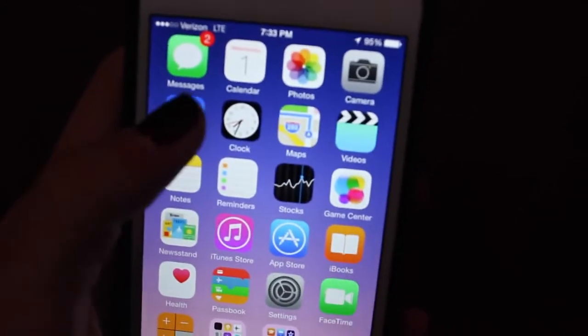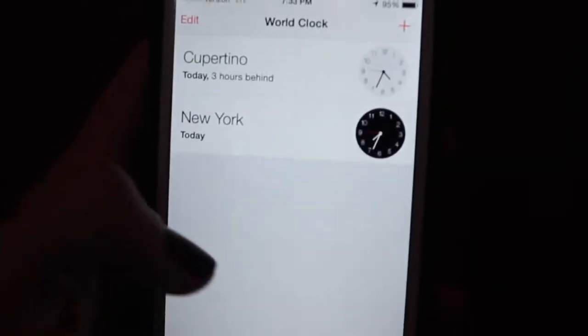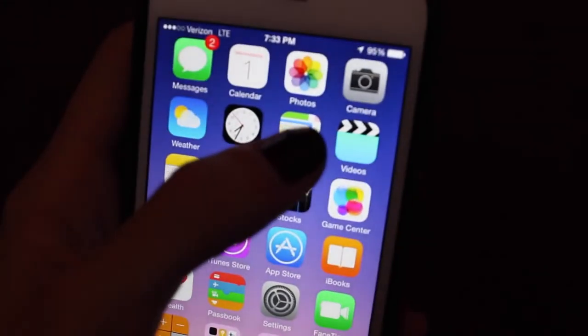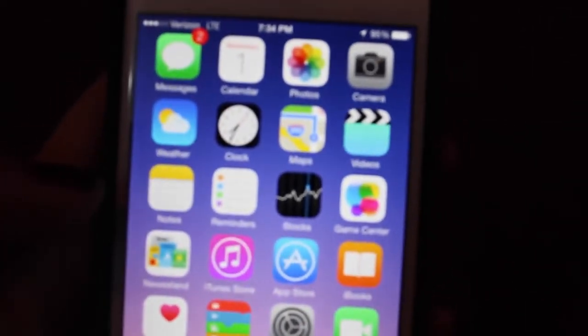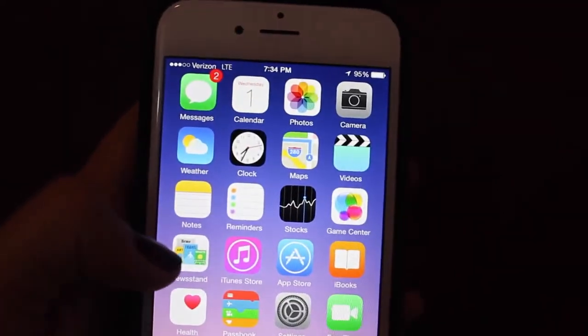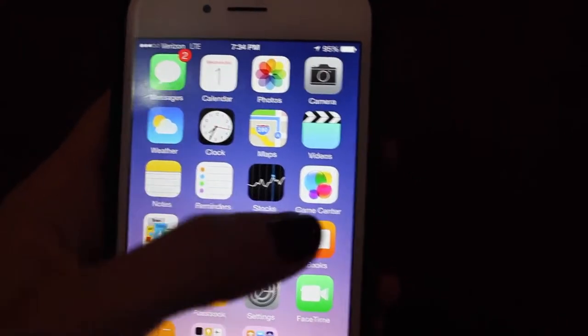Over here I just have weather and the clock. If I want to use a timer, it's also on here. Stopwatch. I have maps — I use that all the time so I don't get lost when I drive. Videos. Notes — I normally have some notes, and they all came up which is great. Then I have reminders, which I sometimes use. Then I have stocks — I don't use that, it comes with the phone. Game center — don't use it. Newsstand. iTunes store to buy my music. App store to buy my apps.